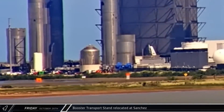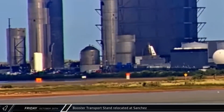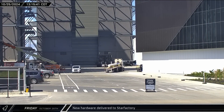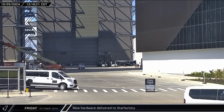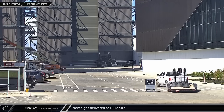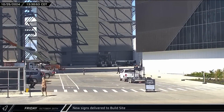At the Sanchez site, a booster transport stand was shuffled around the site before being set down. A tube-shaped piece of hardware was delivered to the Star Factory early in the afternoon — it's not entirely sure what this is, so let us know in the comments. Several road signs were delivered to the build site on the back of a trailer; these freestanding signs are used for everything from private property notices to speed limits.